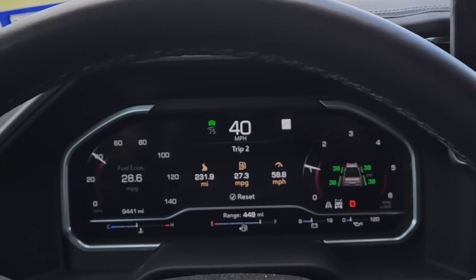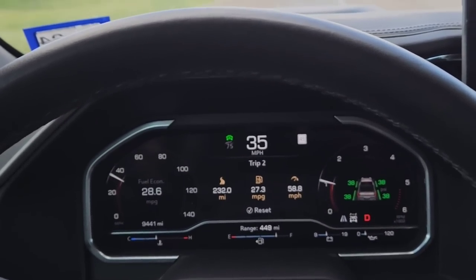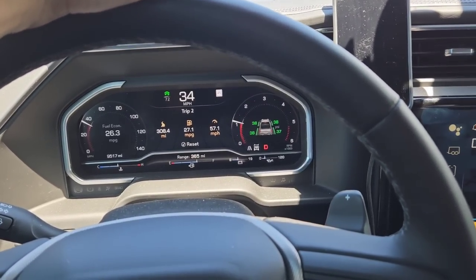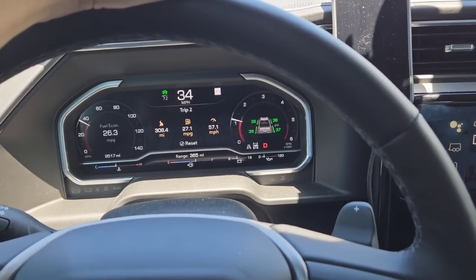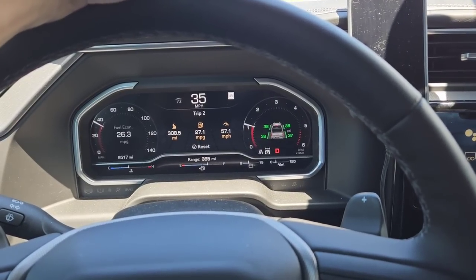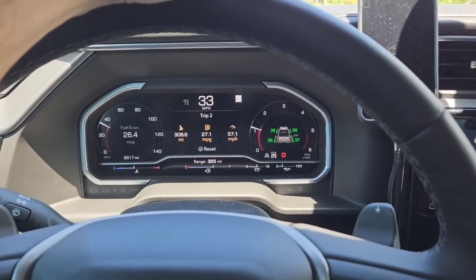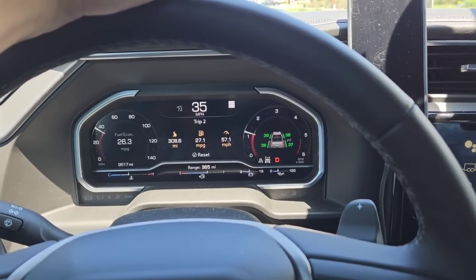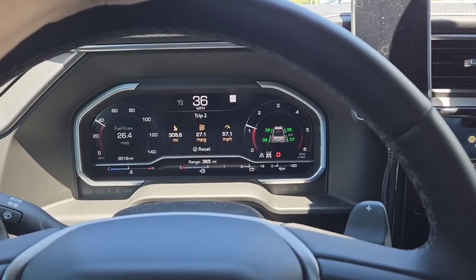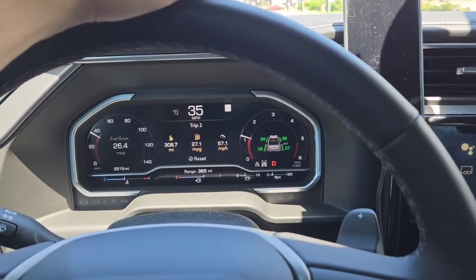We're in two-wheel drive. Going to make a quick pit stop and continue the trip back, then give a recap. We're back — 308.4 miles on the trip. 27.1 miles per gallon. 57.1 average miles per hour. 26.4 is the average fuel economy of the truck overall, and the remaining range is 365 miles after traveling 308 miles. That's insane.